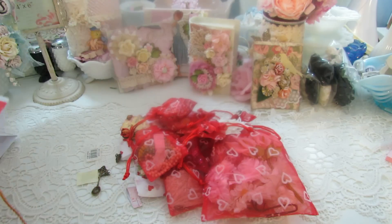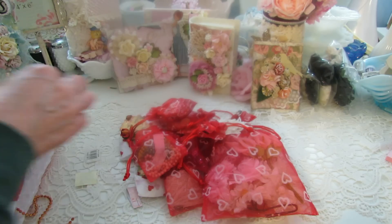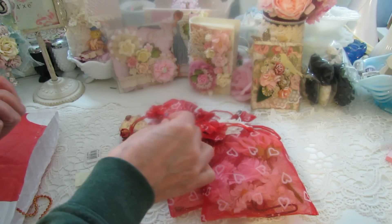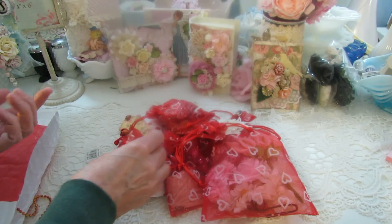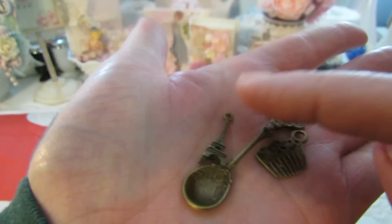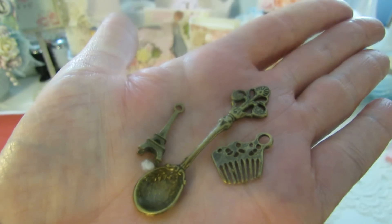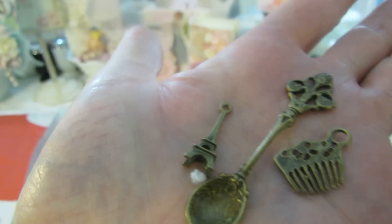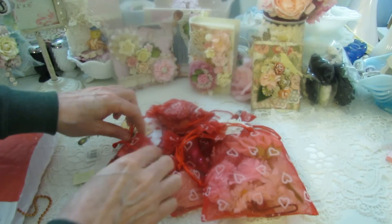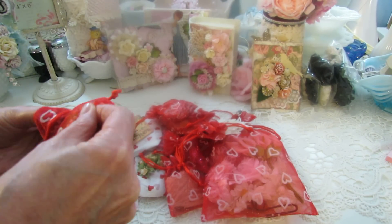What a sweetheart, thank you darling. There are several little doodad bags here. Look at there — I love these metal embellishments. I love that spoon and the Eiffel Tower. Thank you Marlene, you are such a sweetheart. Oh my goodness, you sent me so much!